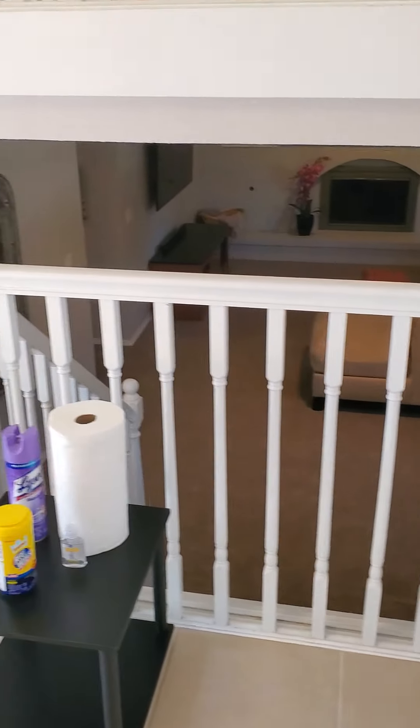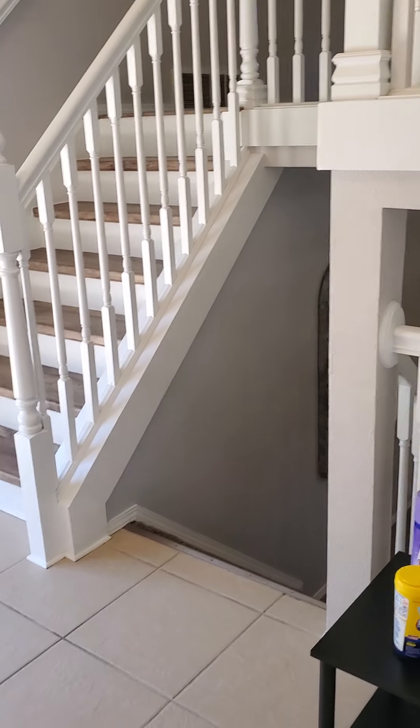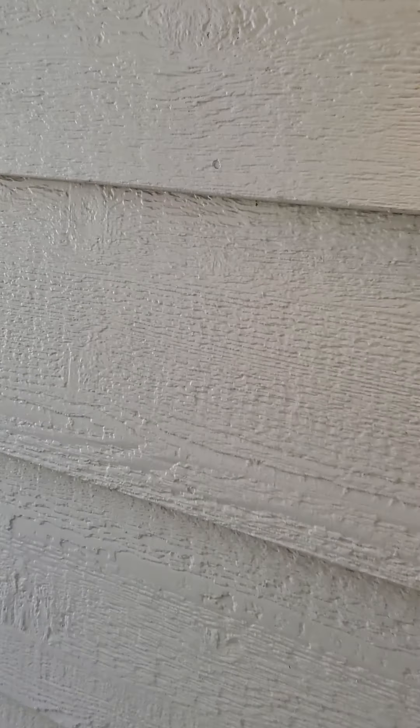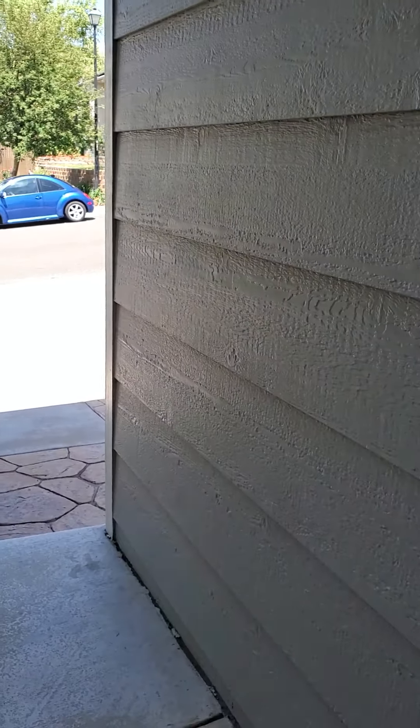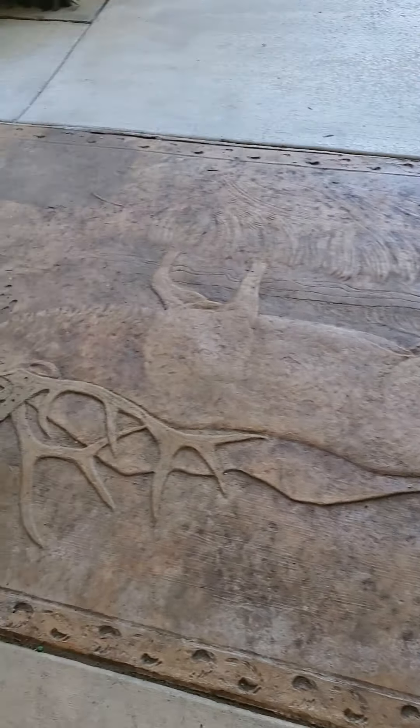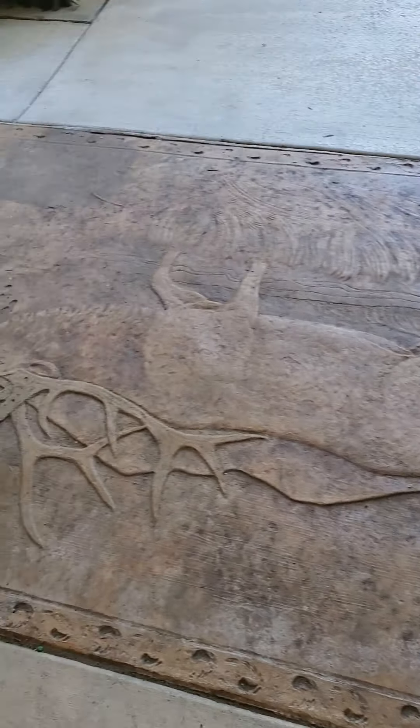When you come in: garage, coat closet, out to patio. Upstairs: master suite, another bedroom, kitchen and dining. Downstairs: family room, laundry room, another bathroom, and two bedrooms. Let's go check the front.